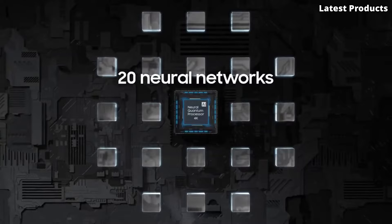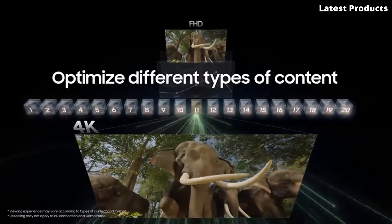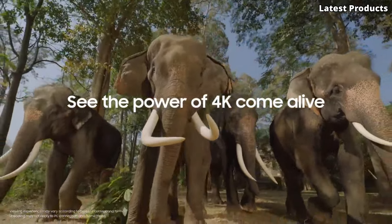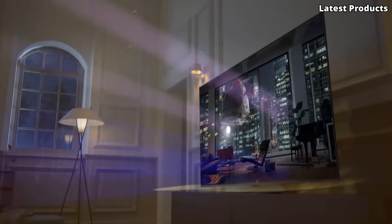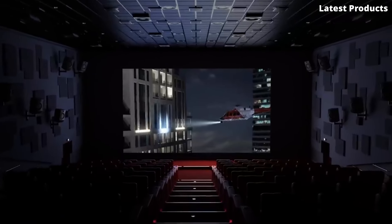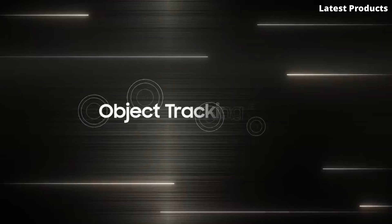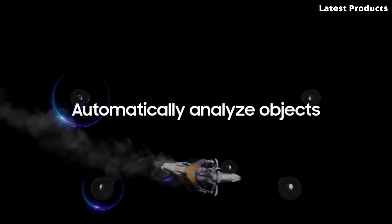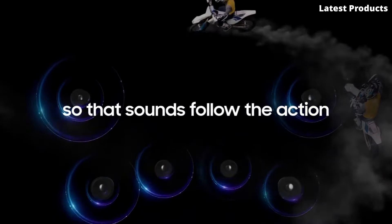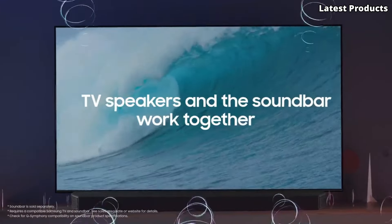But the S95B isn't just about impressive visuals — it also boasts immersive sound. With built-in object tracking sound technology and Dolby Atmos support, the S95B creates a multidimensional audio experience that transports you into the heart of the action. With features like ambient mode plus, multi-view, and smart home integration, the Samsung S95B is the ultimate centerpiece for your home entertainment setup, offering an unrivaled combination of performance, style, and innovation. Elevate your viewing experience with the Samsung S95B.